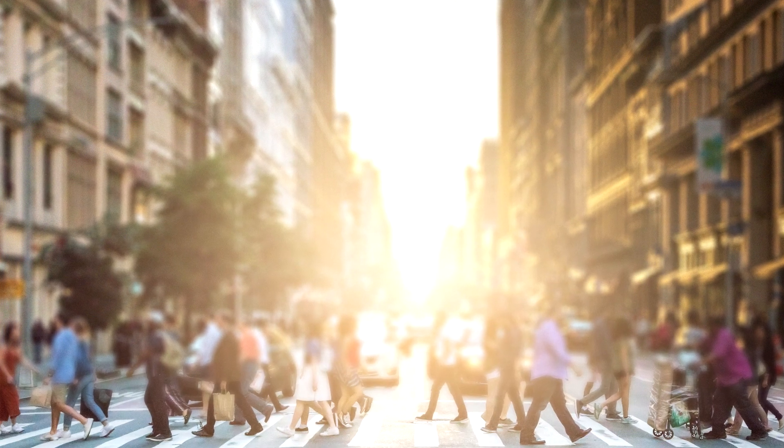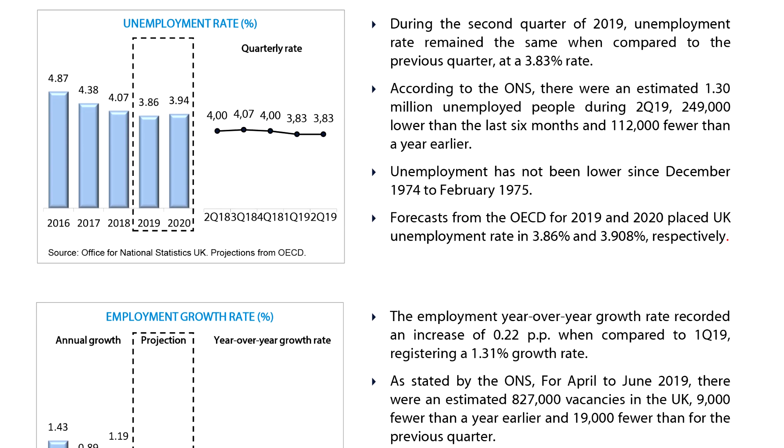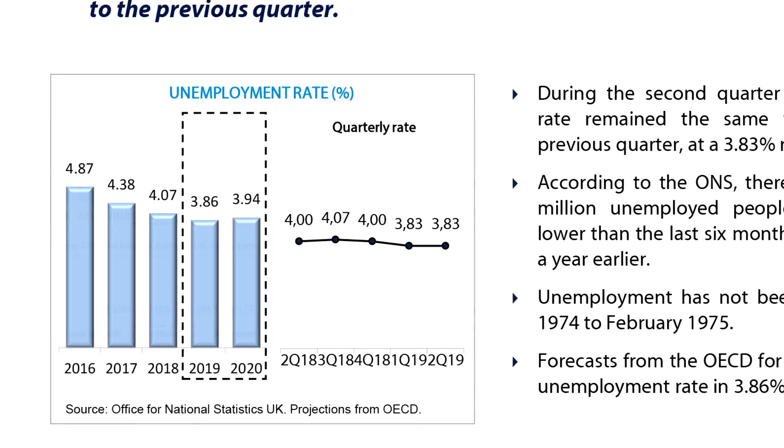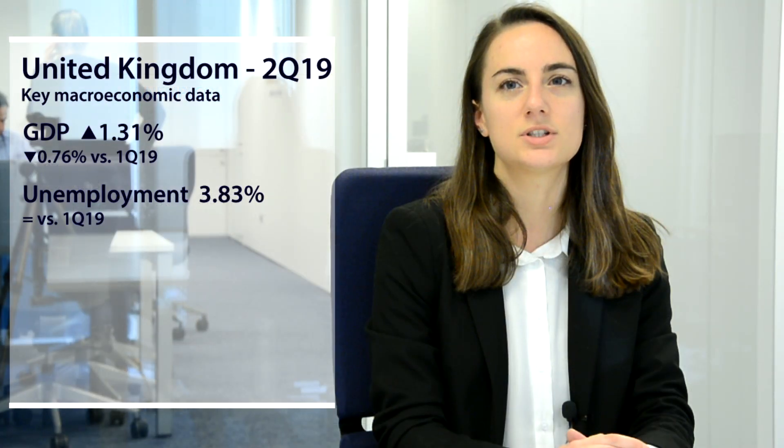Regarding the labour market, the unemployment rate remained constant from the previous quarter at 3.83 percent. For its part, the year-over-year growth rate of employment accelerated by 0.22 percentage points to reach a rate of 1.31 percent.